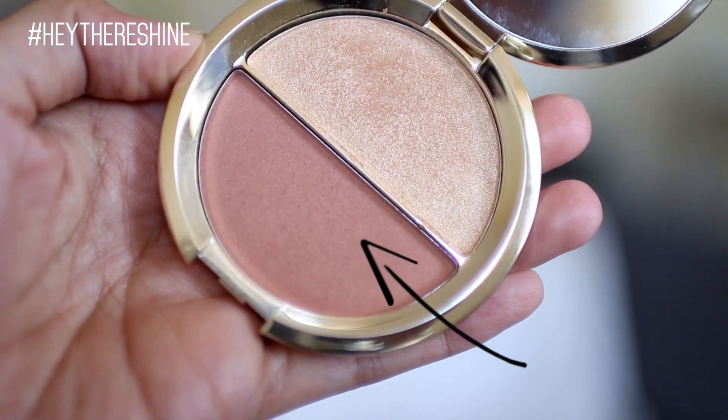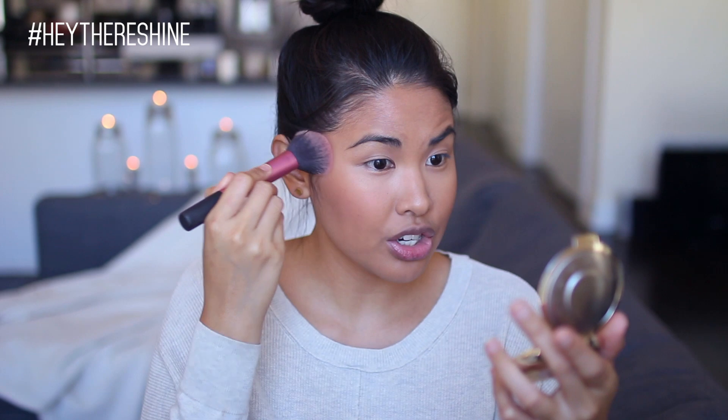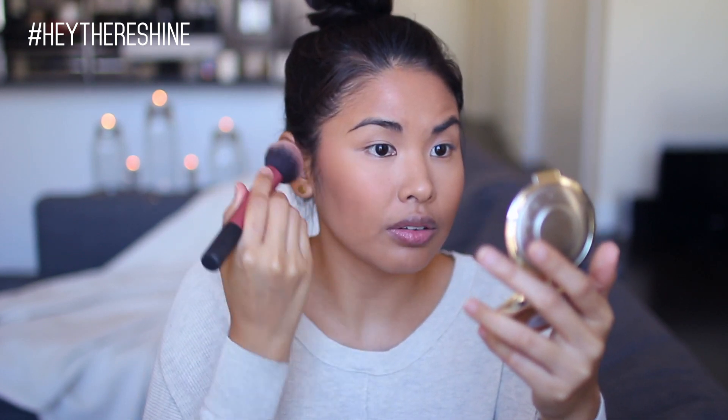For blush, I just want a really natural flush, which is why I'm picking up this Becca blush in the color Amaretto from the Champagne Splits. I really like this because it's just a very natural flush for me — it looks like whenever the wind hits me and I get a little windswept. That's sort of the color this gives.